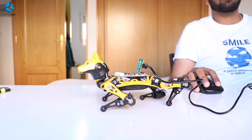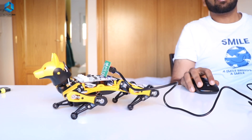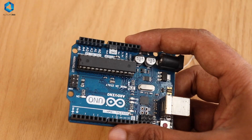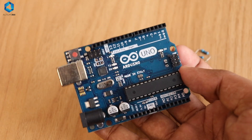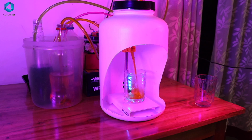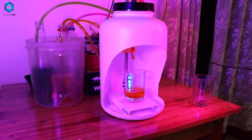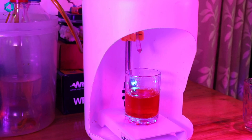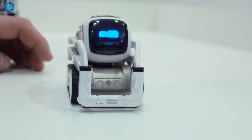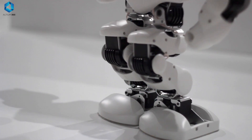Programming might sound intimidating, but with the right tools and guides, even beginners can get started quickly. Microcontrollers are the unsung heroes of modern technology — they automate repetitive tasks, bring precision to complex systems, and enable the creation of smart devices. Without microcontrollers, we wouldn't have thermostats that learn our preferences, drones that respond to our controls, or wearables that track our health.